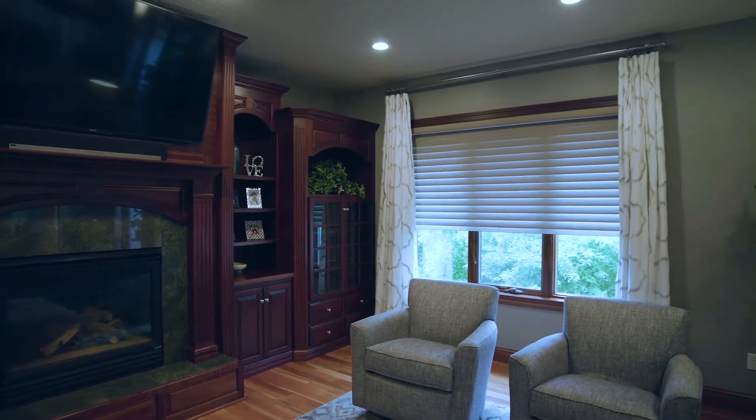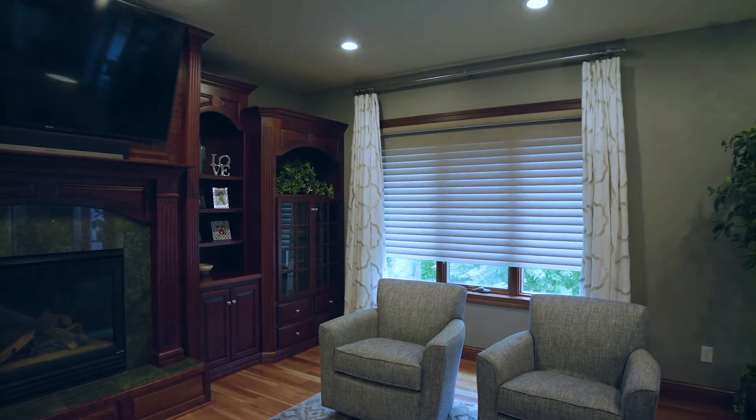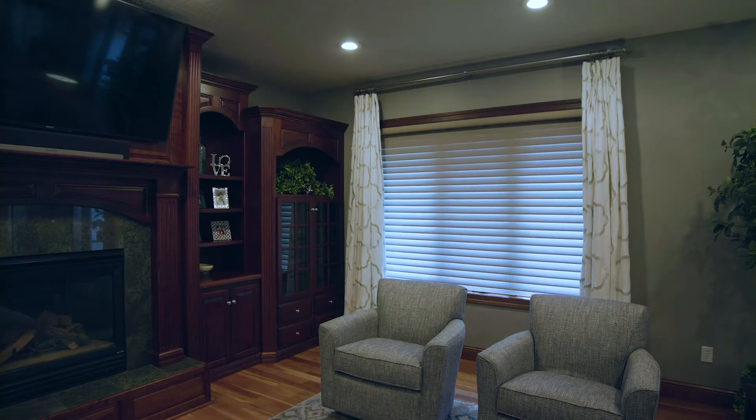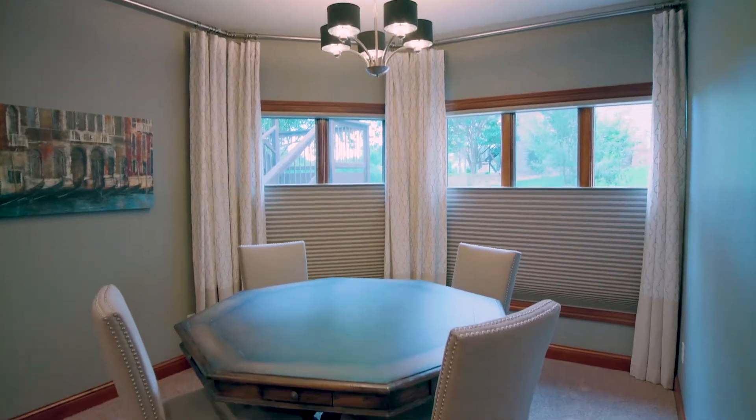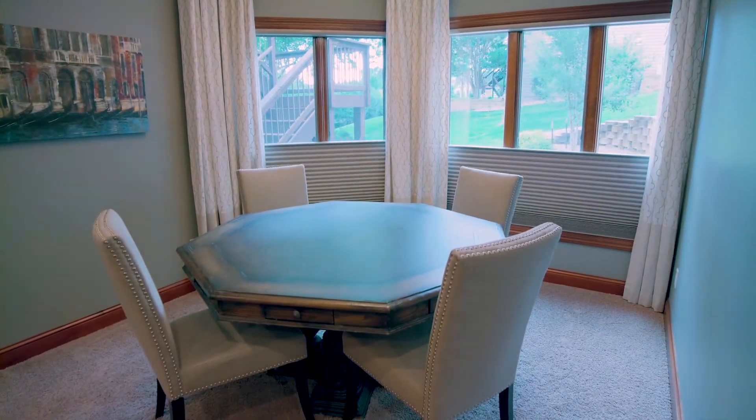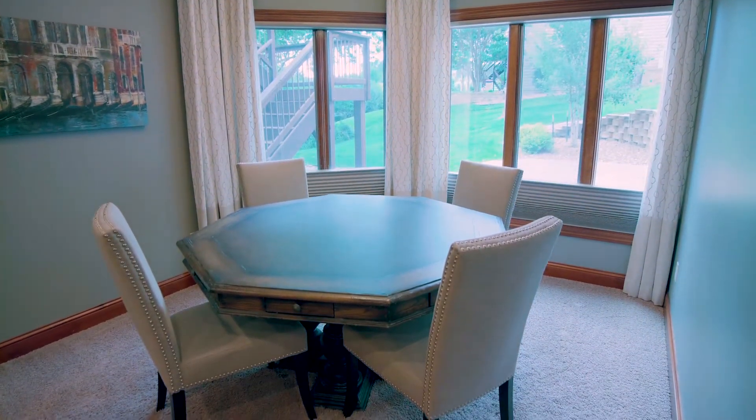Then we transitioned into the living room with the same style and color of shades. In the basement there's a family room they were going to use for family movie time, so we wanted to go very dark but still have options for light. We did honeycomb shades with room darkening and top-down bottom-up features, so we can come down from the top a little bit and let light in while still maintaining privacy throughout the space.